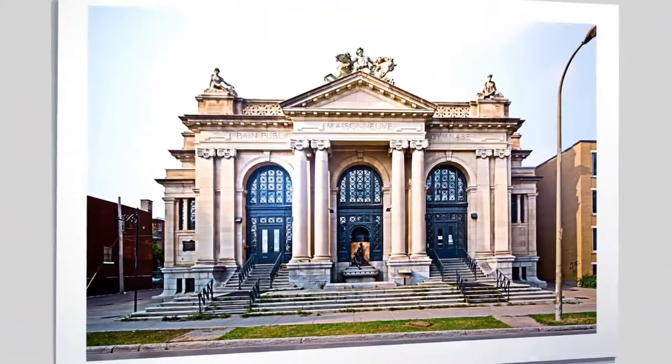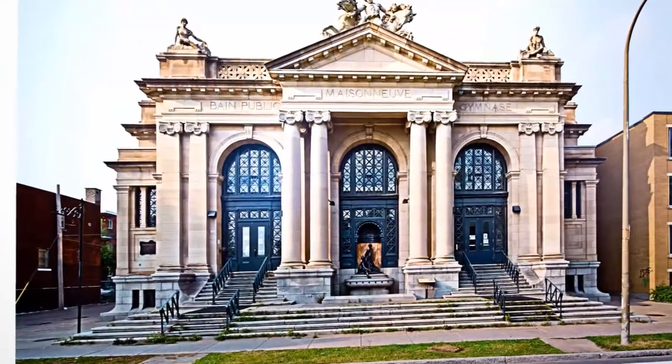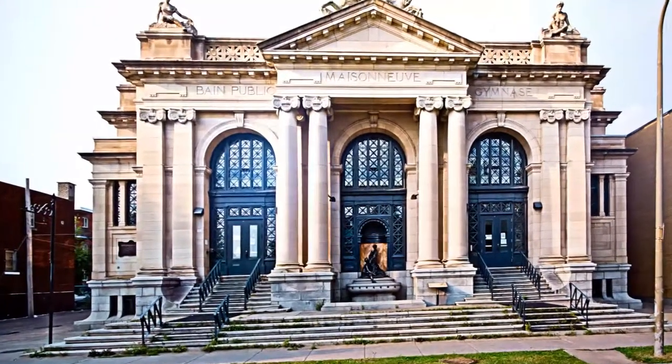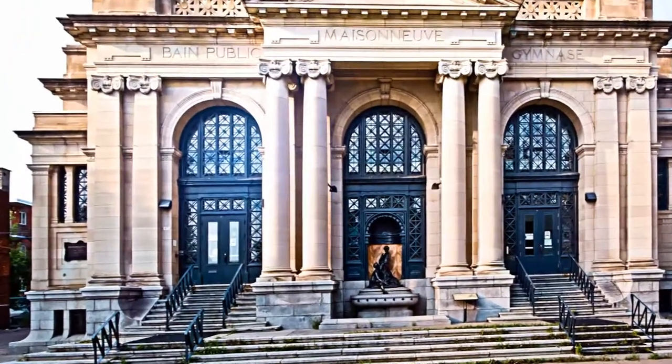Many of the residential buildings for workers had no hot running water, so Montreal went on a program of building public baths in the 1900s and then during the Depression. Marius Dufresne built an elaborate Beaux-Arts public bath in the year 1914 for the city of Maisonneuve. It's a beautiful Beaux-Arts building, really striking in its decoration — the most beautiful public bath in all of Montreal.